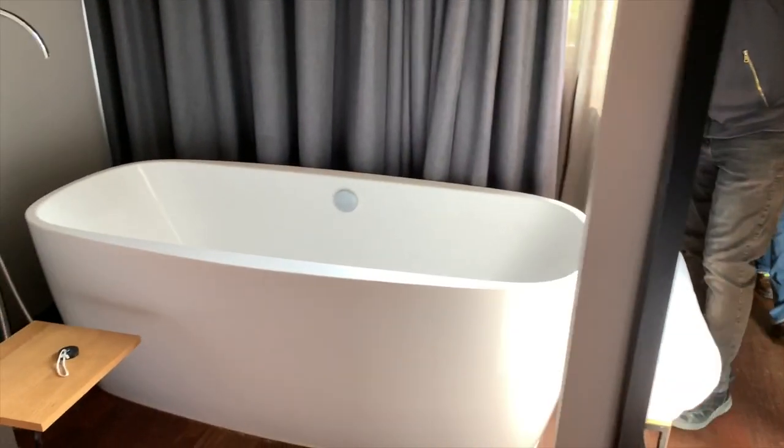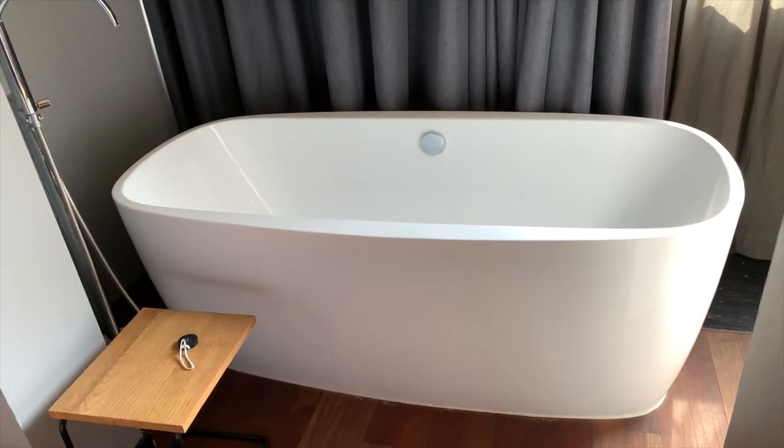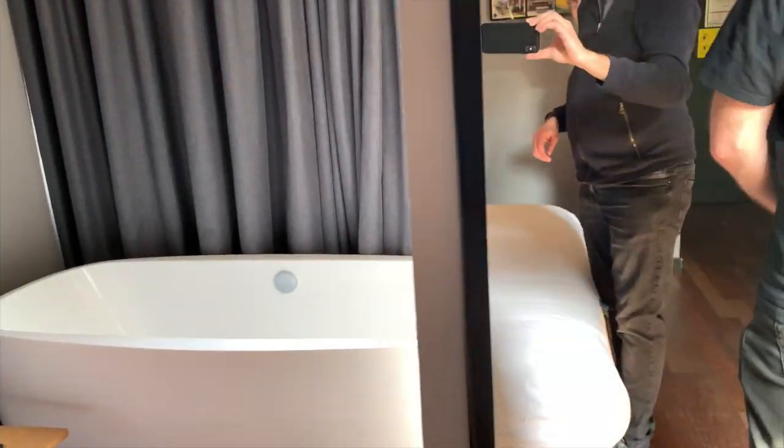Nice 15-inch TV. Yeah, a nice 15-inch TV. It's not gaming-related, but we're going to be setting up a TV here so that you can be in bed and game.